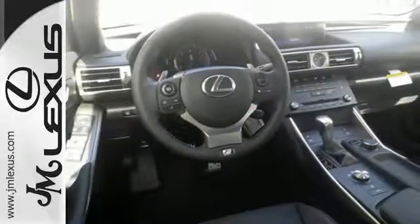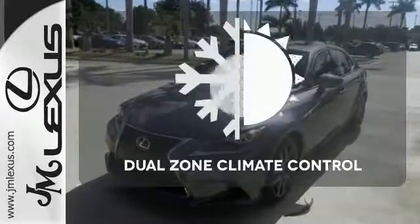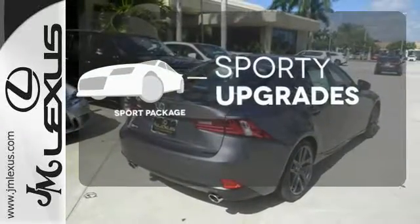This frisky Lexus adds attractive LED headlamps and the illuminated entry system for even more intrigue. No one will complain about the temperature with dual-zone climate control. The Sport Package prepares you for an even greater driving experience.